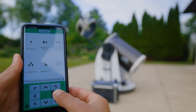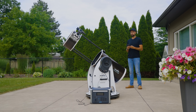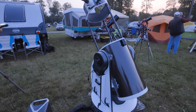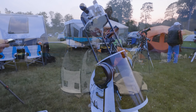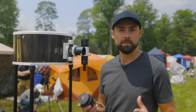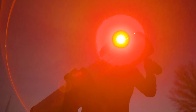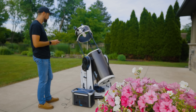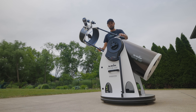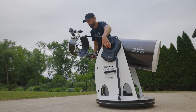Similarly, this SynScan Dob from Skywatcher removes some of the exploration aspect of visual observing and includes a computer database of over 40,000 objects. You can just pick an object — a star, a galaxy, a nebula — and this go-to Dobsonian will slew to it for you. I have mixed feelings about this because I started my journey by manually finding objects myself, and that was half the fun. This Dob has dual encoders, so it allows you to release the clutch and move the telescope freely by hand without losing your go-to alignment — a feature called Freedom Find.